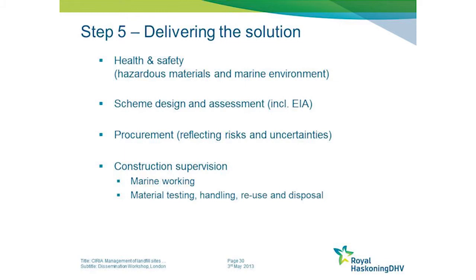For the reasons explained - the nature of the materials and the nature of the environment you're working in - some advice is provided on the types of construction supervision usually needed on these sorts of schemes. As a coastal engineer, I was familiar with supervising marine works, but the guidance on testing, handling, reuse and disposal of waste material was very useful when I incorporated that aspect into the guide.